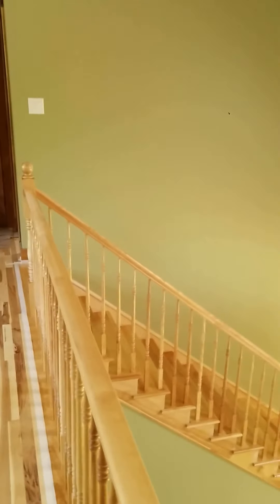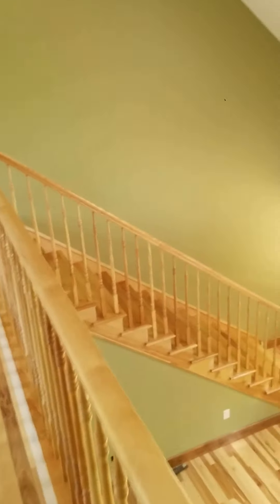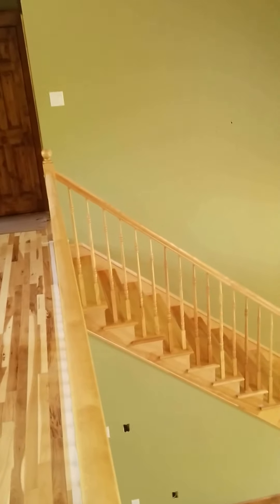Okay, this is Stairs. It's Elite Finishing Incorporated — it's my company. I'm on here again, showing everybody another stairs done in Nova Scotia. It's a straight up with about 13, 14 stair trays straight up the wall.